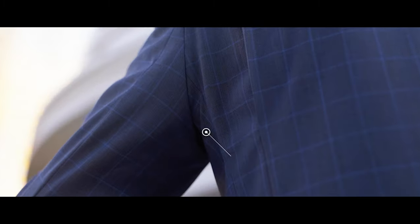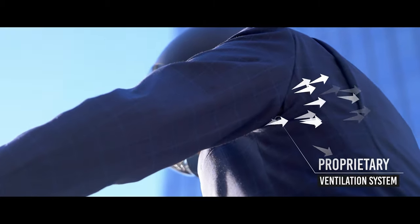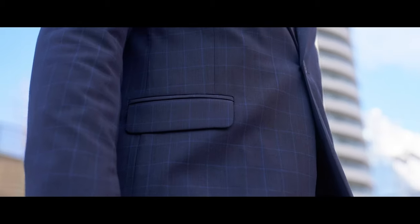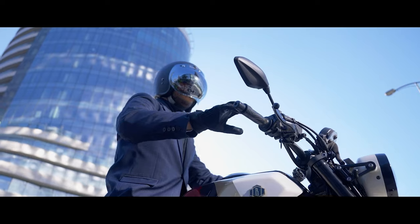Lastly, we've integrated a proprietary ventilation system enabling the rider to retain a normal body temperature while riding. All of this makes the Brummel Blazer the perfect piece for your all-day agenda.